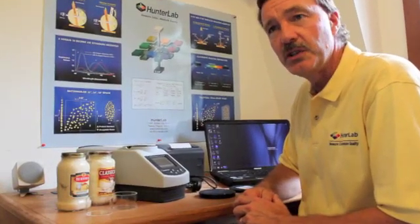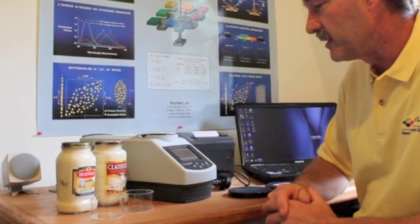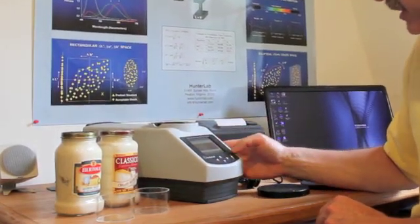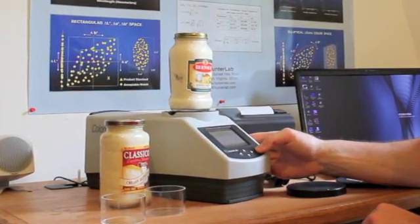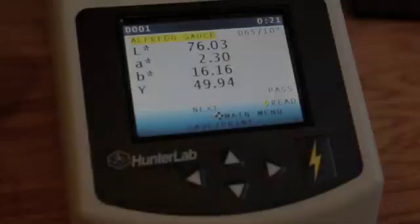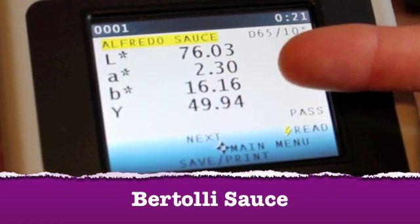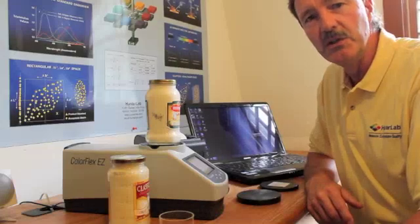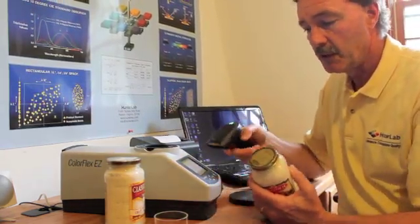Once you have completed the standardization, you are free to read samples. Here I am going to read two products, both alfredo sauces. I simply hit the read key, and it asks me which product I would like to measure. I choose the alfredo sauce, place the sample at the port, and simply take a reading. The instrument provides the color and brightness values. In this example, we are showing a light product with an L value of 76, an A value of 2 which shows a slight redness, and a B value of 16 which is a yellow product. Another useful feature is the barcode reader, where we can simply use the barcode information to include that with our color data.